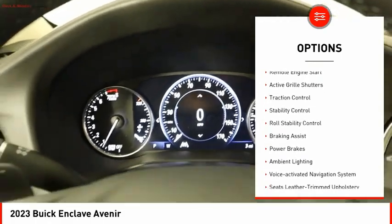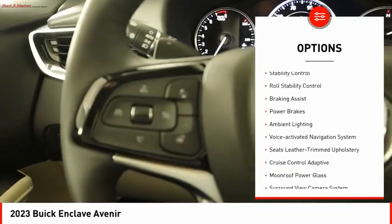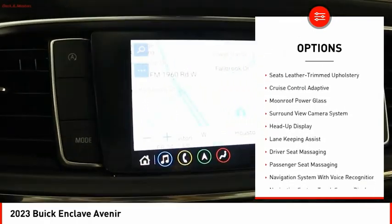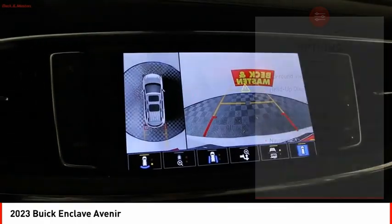Power windows with safety reverse, remote engine start, active grille shutters, traction control, stability control, roll stability control, braking assist.